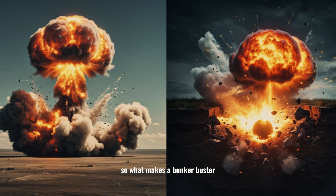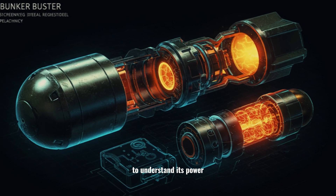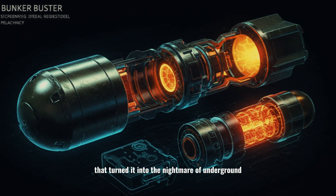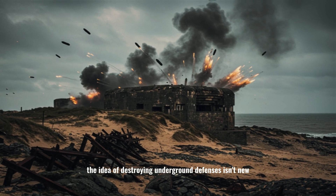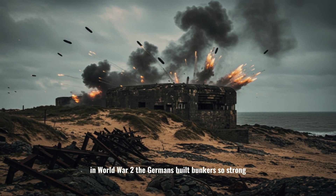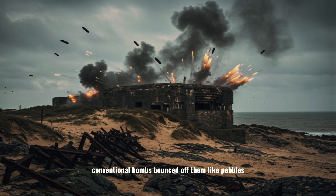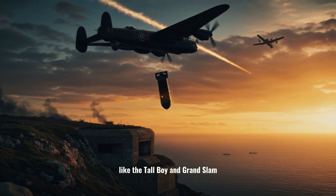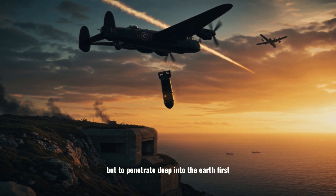So what makes a bunker buster different from every other bomb in history? To understand its power, we need to go back to its origins and then peel back the layers of engineering that turn it into the nightmare of underground fortresses. The idea of destroying underground defenses isn't new. In World War II, the Germans built bunkers so strong that conventional bombs bounced off them like pebbles. To break through, the Allies created massive bombs like the Tallboy and Grand Slam, designed not just to explode, but to penetrate deep into the earth first.